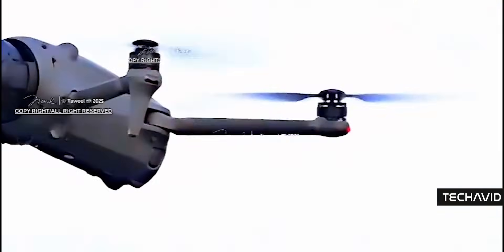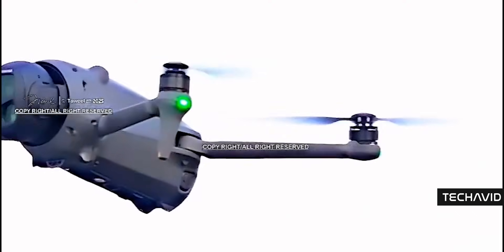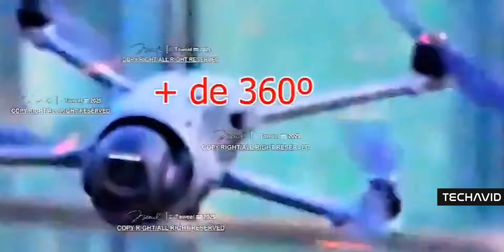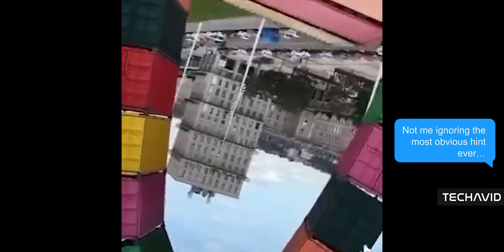Remember in my last Mavic 4 Pro video, I was a bit skeptical about its 360-degree roll capability? Turns out, I stand corrected. A recent drone video shared by DroneOnX really showcases the Mavic 4 Pro's ability to roll a full 360 degrees. That's a significant improvement over the Mavic 3 Pro's gimbal, which, while solid, had its limitations in roll. It also hints at a much more robust gimbal design and stabilization system — you need serious engineering to make that smooth, especially when paired with high-resolution capture and cinematic frame rates.